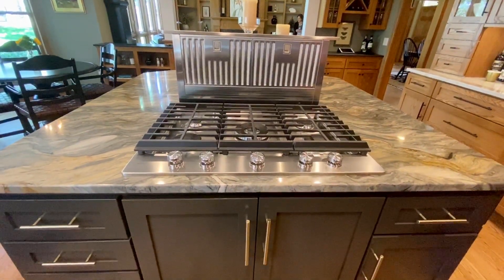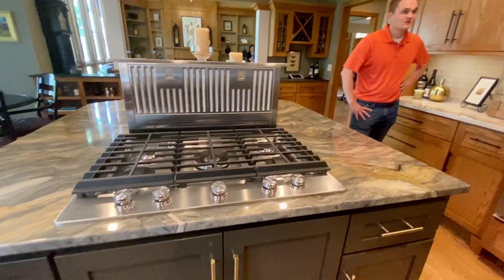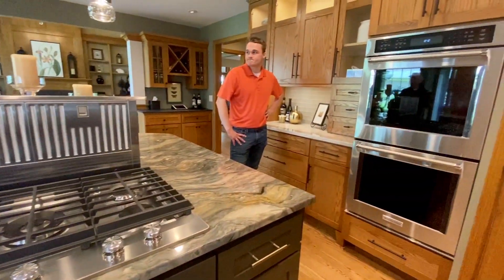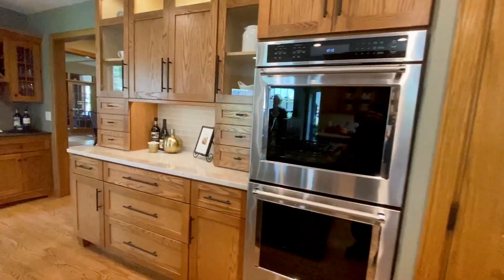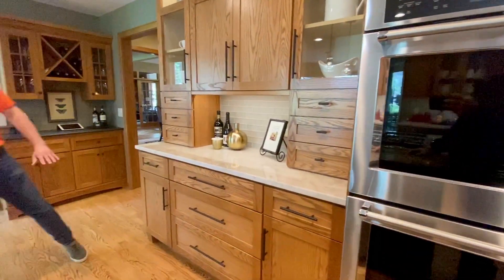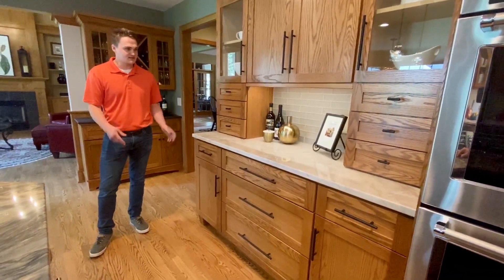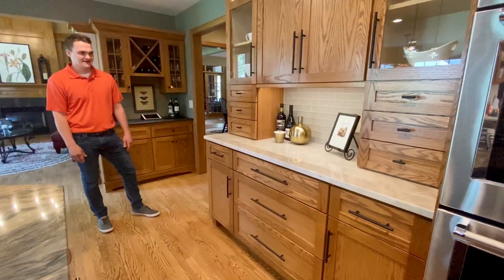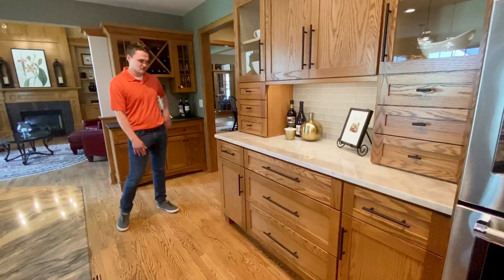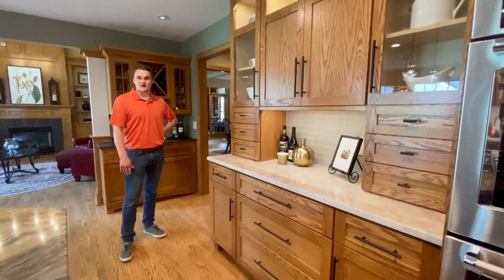All the cabinets are basically in the same locations, except we redesigned one area. There was a desk at one time — kind of a drop zone — but it was lower. Now it provides a lot more ease of access for dropping things like your charger, phone, keys, wallet, or coins, and there's a lot more room for storage too.